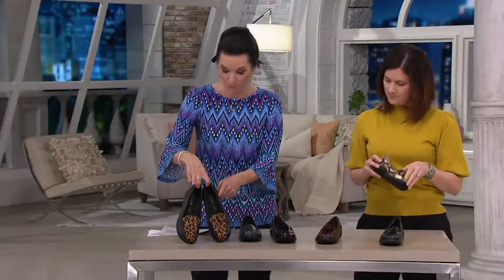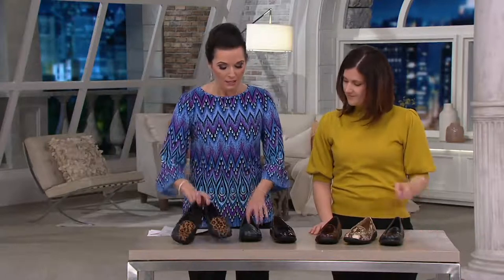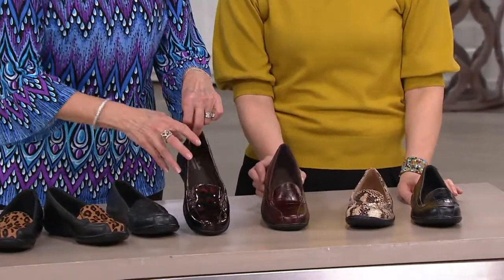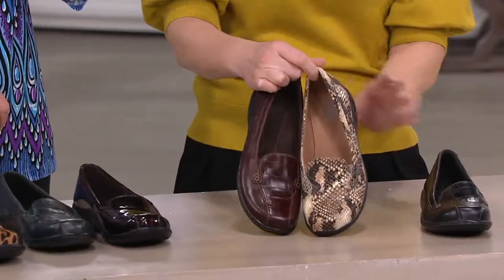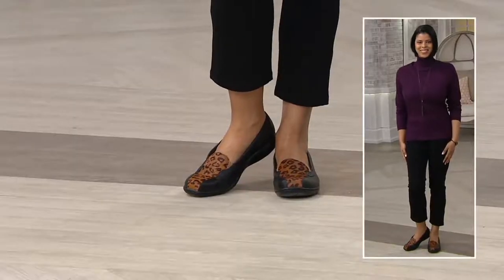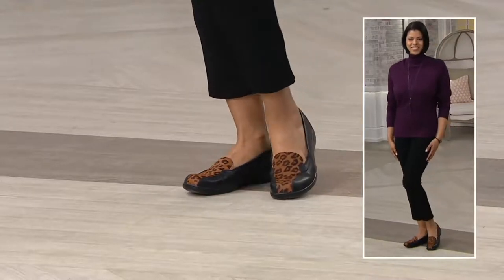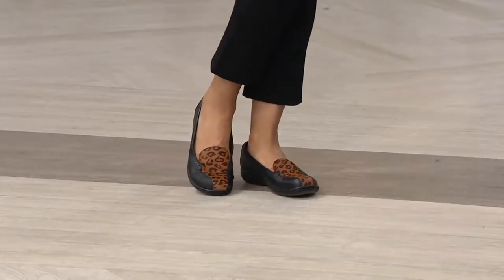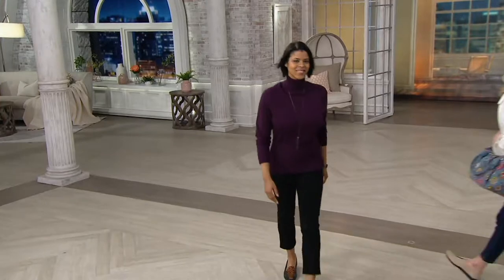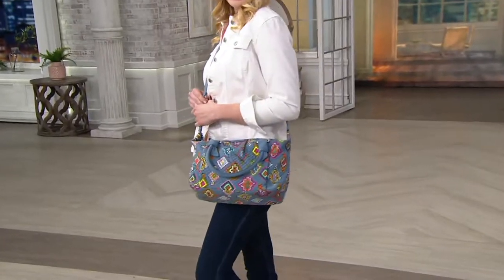So the black leopard is only $49.98. Here comes the navy — this is the only one that's not leather, it's a manmade material. Here is your tortoise, your brown croco, your natural snake, and finally your black croco. Medium, wide, and double wide widths, whole and half sizes — check to see what we have left. Item number 2-0-1-8-4-2. Coming up next, we have two Vera Bradley handbags — a beautiful printed bag first, then that microfiber bag.